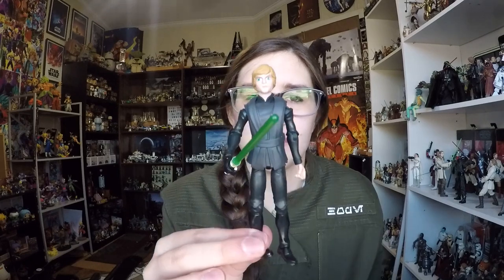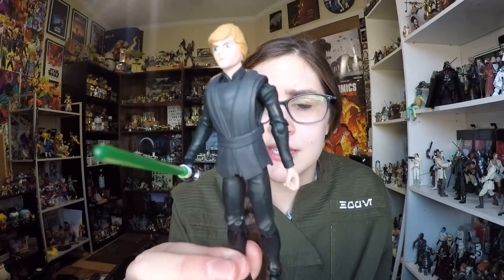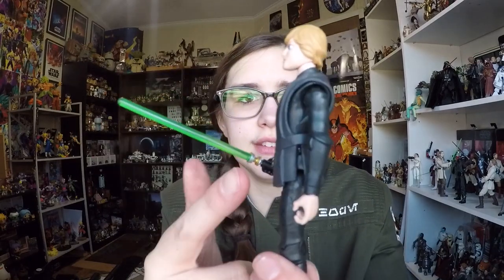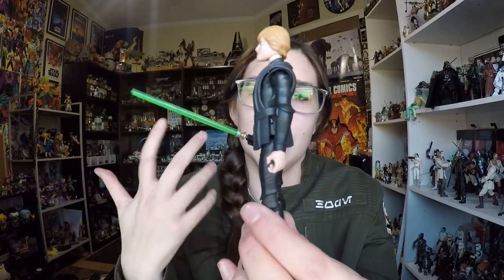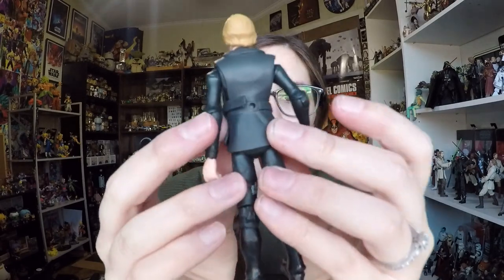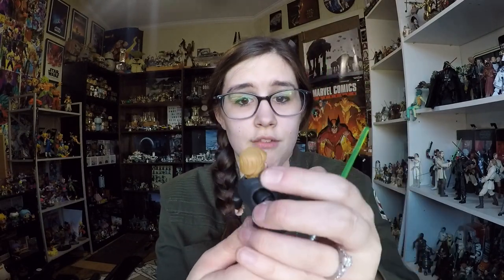I actually think this guy looks really really good and now I feel like I have to pick up the rest of them. They're very simple — the chest is a little bulky because he's got his Jedi tunic on top of the underlayer, which you can't really remove easily. Actually, wait — there's a little belt right there, and I think that would allow you to remove it, though it doesn't unbelt on the other side, so you'd have to play with the figure to get it off. But he is decorated underneath.